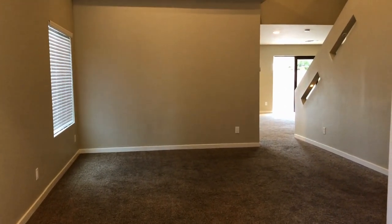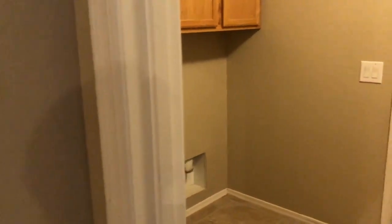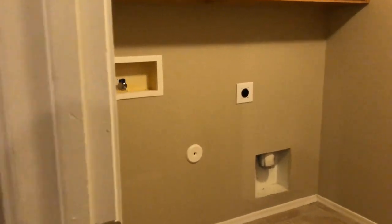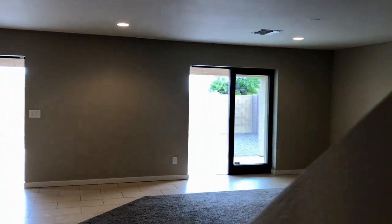Here we are in the formal entry. I see a pool table right there. There's storage under the stairs, a laundry room, and a two-car garage. Back out to the family room.